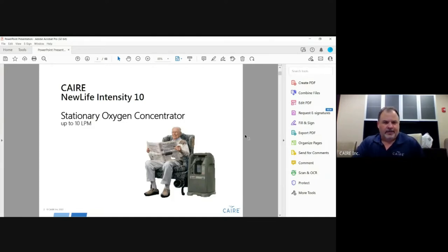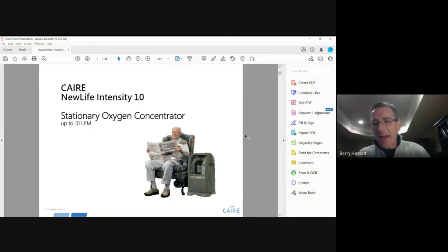We're here today to talk about the CARE New Life. Good morning, everybody. I'm having some audio issues this morning, so I'm working off hand signals. First of all, I want to thank the Oxygen Alliance for inviting us to present this morning. We're very excited to have this opportunity and to speak directly with you. We were asked to discuss our new New Life Intensity 10 device.